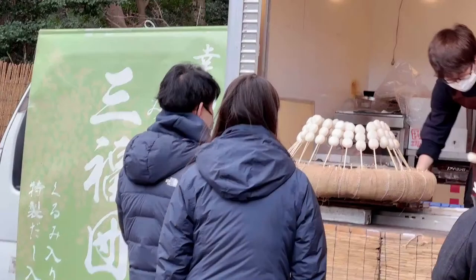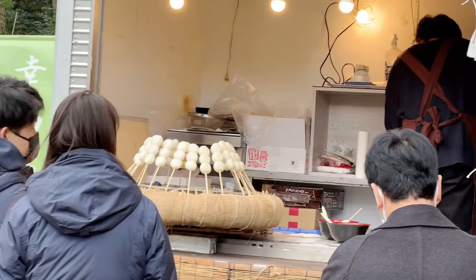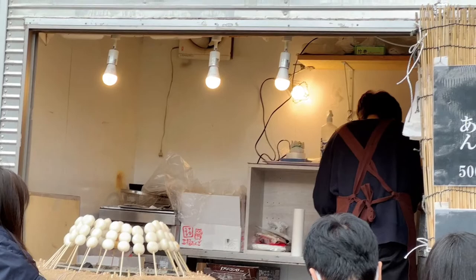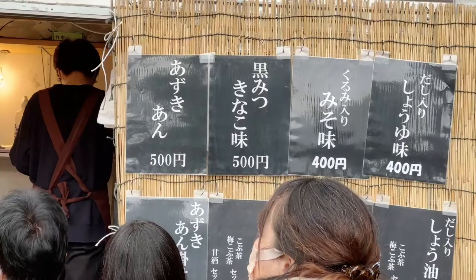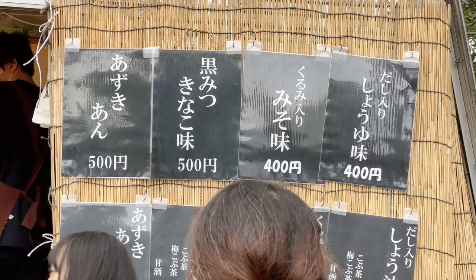The line is quite long. They have Kuromitsu Kinako Aji — kinako is roasted soybean powder with black honey. And Kurumi, which is chestnuts, chestnut miso flavored. And azuki bean — red beans. It's 500 yen, that's pretty affordable. But the service is quite slow, so I'm not sure if we can manage this.